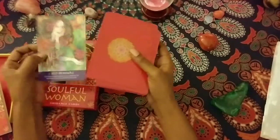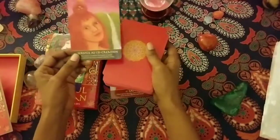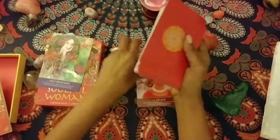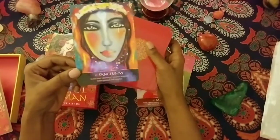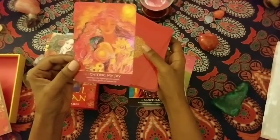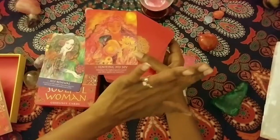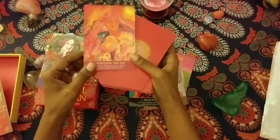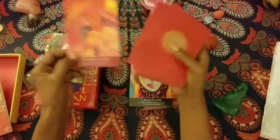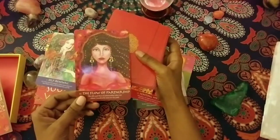I primarily use this deck for my own personal readings — I do not use this deck for readings for others. This is my weekly oracle that I may do for myself. I have an edge on my bathroom mirror — the mirror takes up one whole wall width-wise — and I put my favorite oracle or the oracle for the week on my mirror so I can focus on it when I'm in the bathroom. Cards include: 'Service is Co-Creation,' 'Grace,' 'Sanctuary,' and 'The Flow of Partnership.'